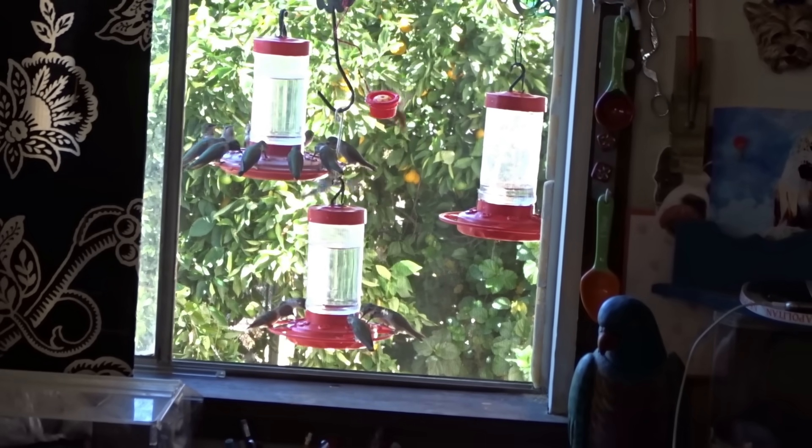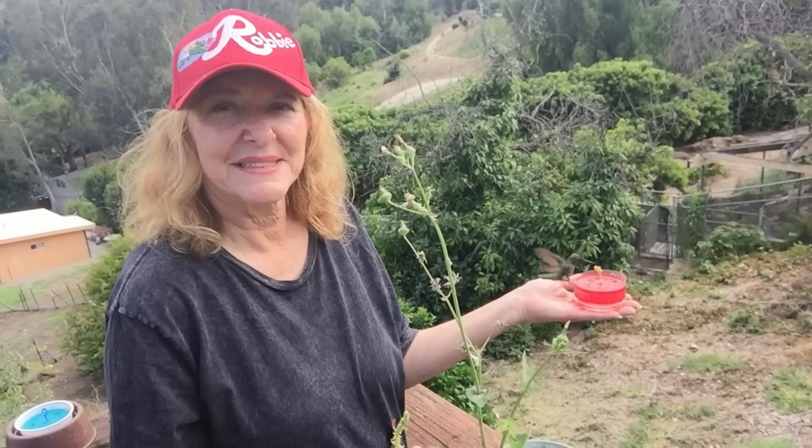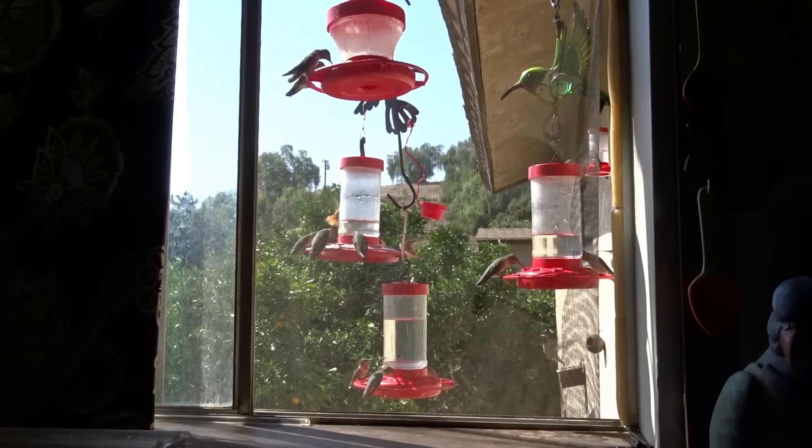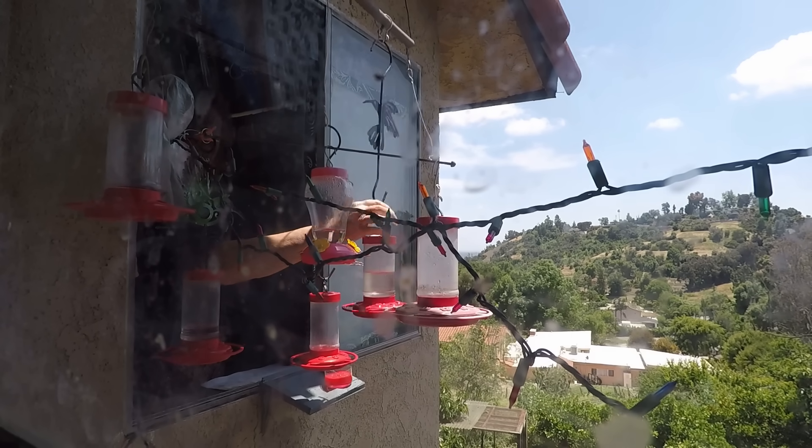I have been feeding hummingbirds now for quite a few years, really not as many as you think. We started with one and now we have thousands. Unbelievable. It seems like all I'm doing is buying new feeders to add to the feeders we have around the property.